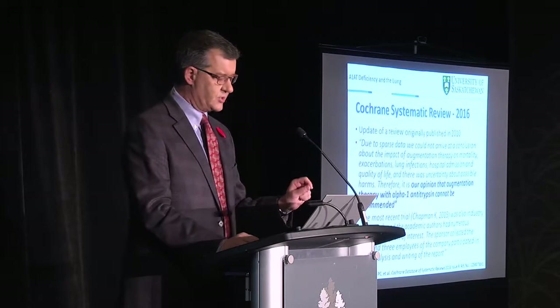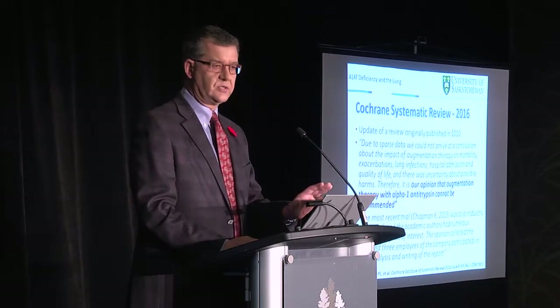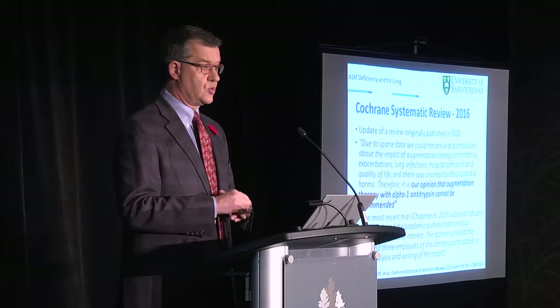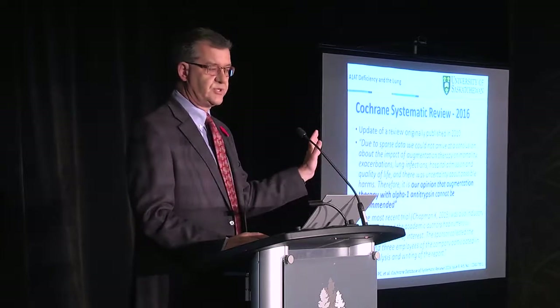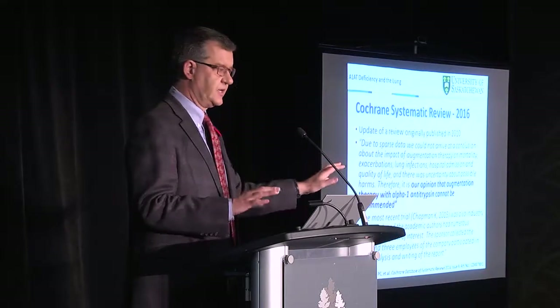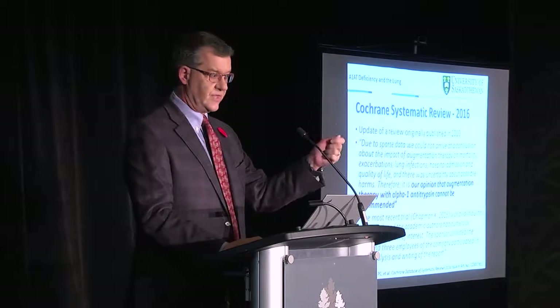I want to highlight a bottom point from the Cochrane review. They said the most recent trial — the one Dr. Chapman was lead author on — was industry supported and the academic authors had numerous financial conflicts of interest, noting that the sponsor collected the data and three company employees participated in the analysis and writing. I don't think this was Dr. Chapman's fault. What happens sometimes in our field is that people look for reasons to say no, quite aside from the rigorous, transparent protections we have to isolate funding from results. This colors and flavors some of their conclusions.